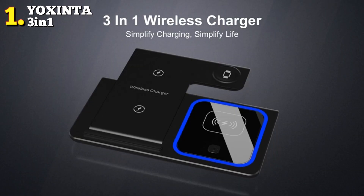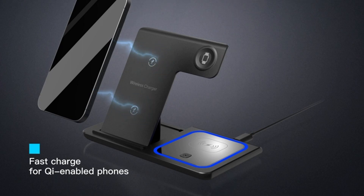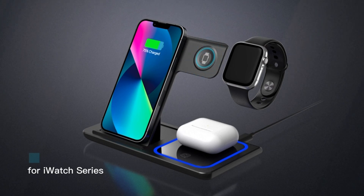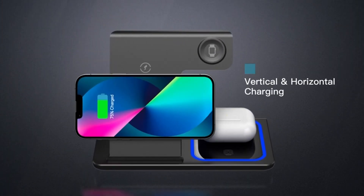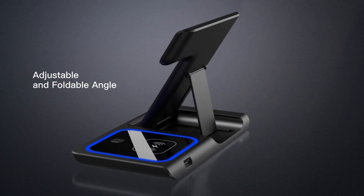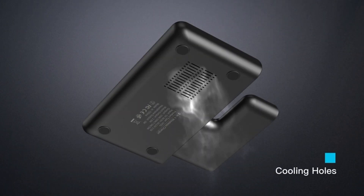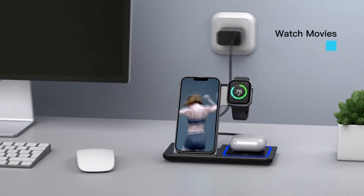Finally, the number 1 position is dominated by the YOXINTA 3-in-1 Charging Station, known as the best overall option available in the market. This sleek wireless charger is an ideal choice for creating a charging station capable of simultaneously powering multiple devices. It can charge most phones and supports fast charging for multiple devices all at the same time. Just place your multiple devices on the charging station and enjoy fast wireless charging. The YOXINTA charging station uses high-power charging chips and world-class electronic components to ensure the quality of the charging station.